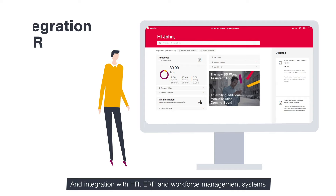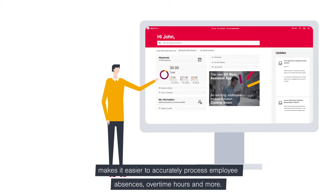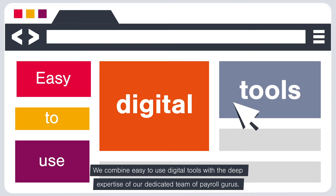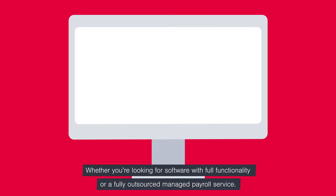Integration with HR, ERP and workforce management systems makes it easier to accurately process employee absences, overtime hours and more. We combine easy-to-use digital tools with the deep expertise of our dedicated team of payroll gurus, whether you're looking for software with full functionality or a fully outsourced managed payroll service.